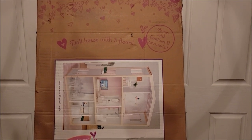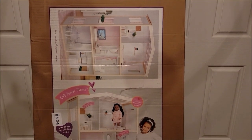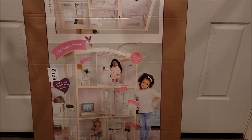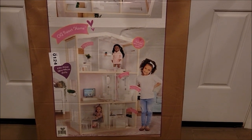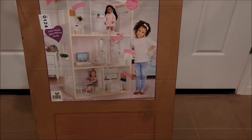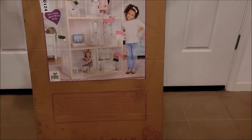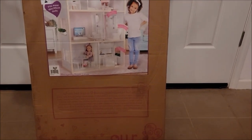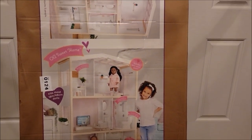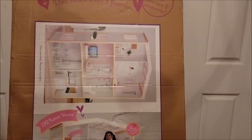Hey, this is Shauna from Sofer Dolls, and my other Instagram accounts are Pretty in Pink Reborn and Sofer CPKs. I have a special delivery today — I got the Our Generation Dollhouse. I bought this off the Target website. They had sold out last weekend, and then I looked again and there was only one in stock, so I bought it. It was late getting here but I'm really excited, and my husband's going to help me put it together right now.